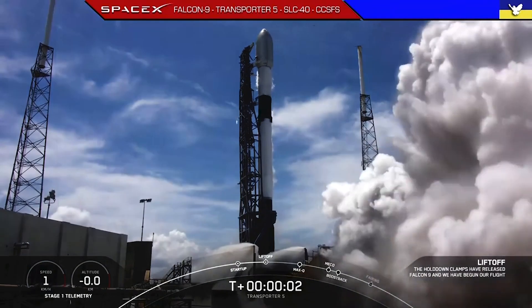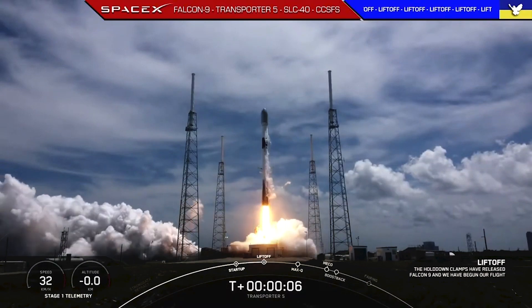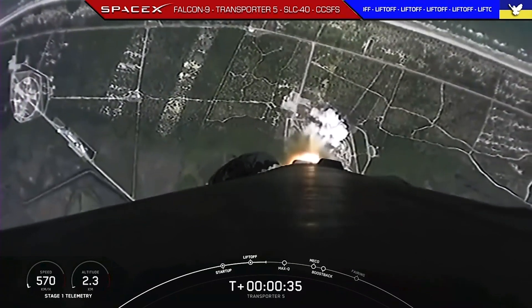Ignition and liftoff. Last year, this SpaceX rocket ship blasted into space, carrying some cargo from Rhode Island — a little satellite that could, called Spudnik.